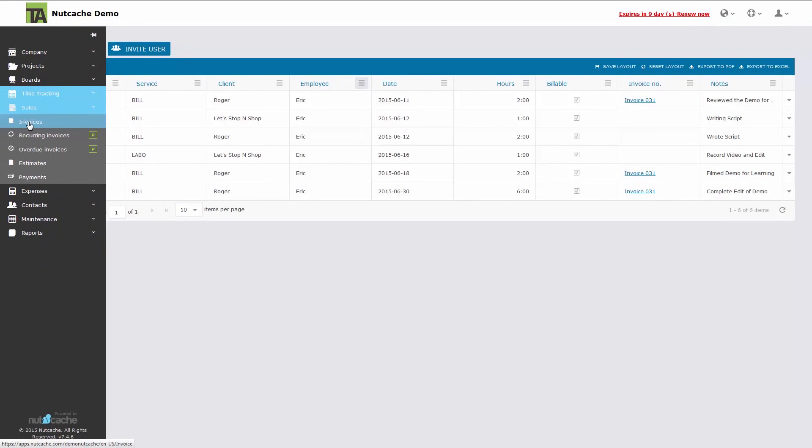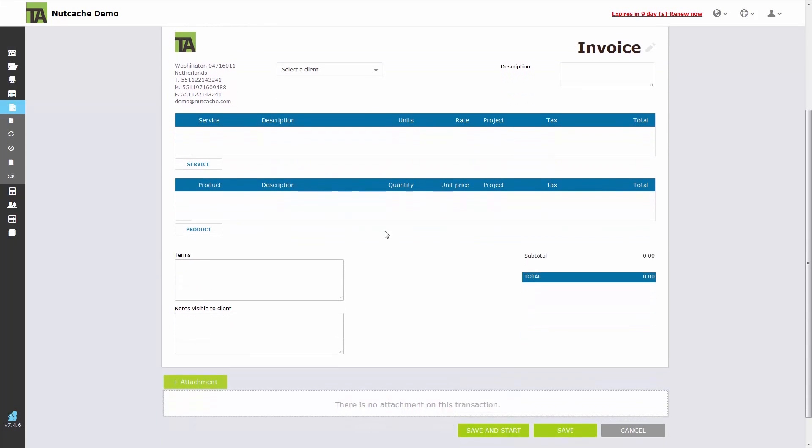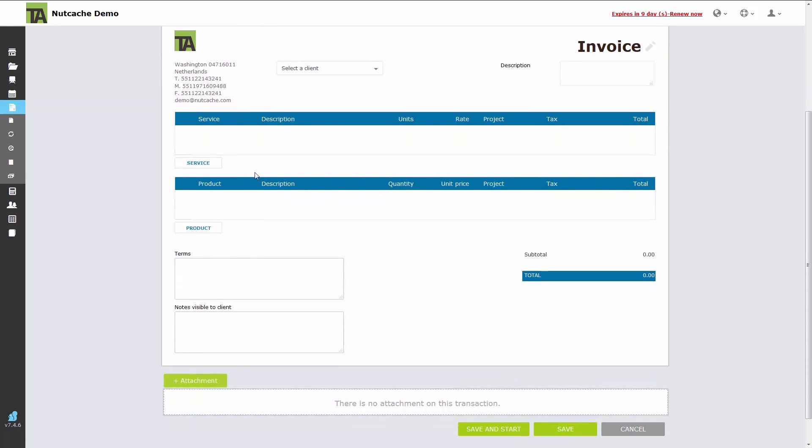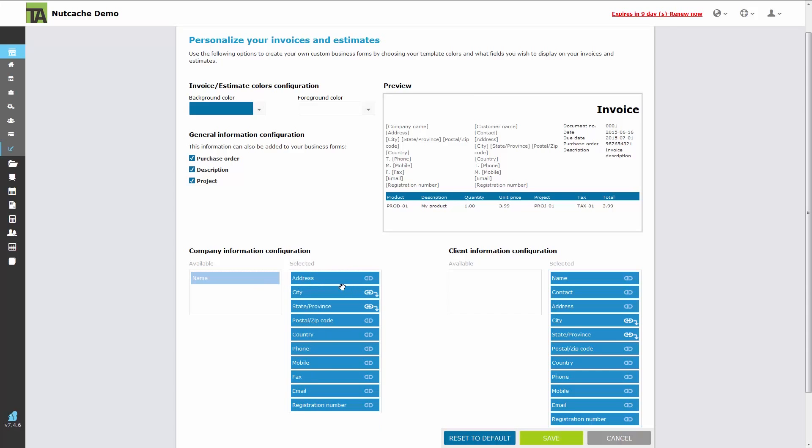Under the sales menu, you will find invoices, where you can schedule recurring invoices and check overdue invoices. In this area, you can create estimates and invoice current projects that you are working on. Each individual invoice can be edited to add products and services. You can also set up a template to organize and customize the look of your invoices.